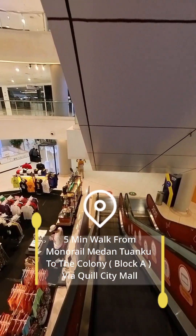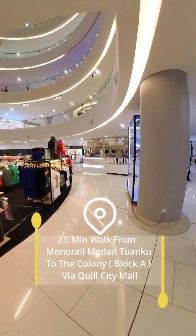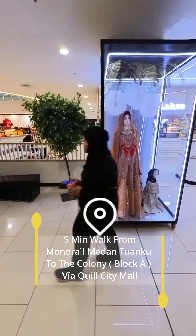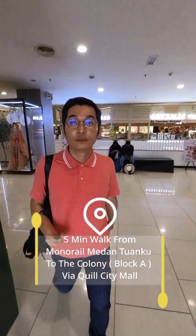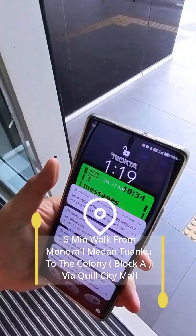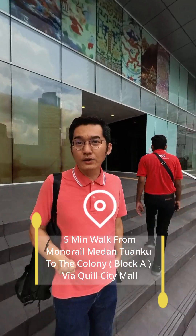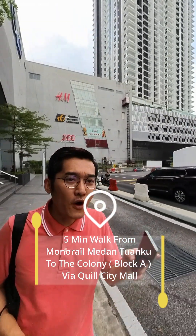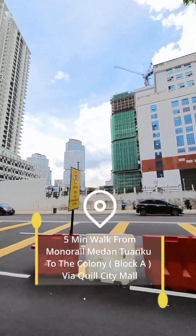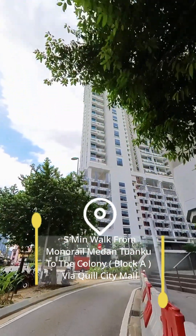Here is a parking lot of cars. Now it's 1 o'clock 19 minutes — it takes me about four minutes to walk from the Medan Tuanku monorail to the North Court. From here you walk back to the Colony.